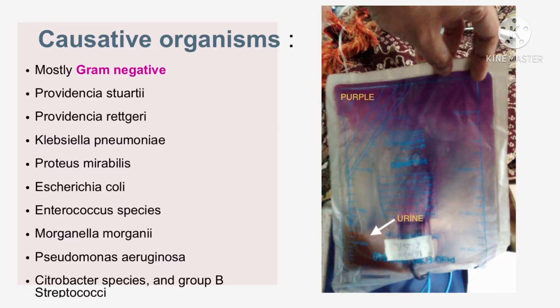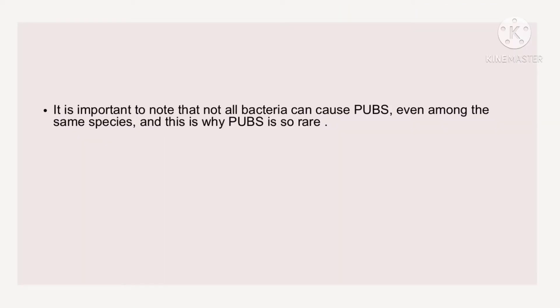The causative organisms are mostly gram-negative: Providencia stuartii, Providencia rettgeri, Klebsiella pneumoniae, Proteus mirabilis, Escherichia coli, Enterococcus species, Morganella morganii, Pseudomonas aeruginosa, and Citrobacter species. It is important to note that not all bacteria can cause PUBS, even among the same species, and that is why PUBS is so rare.